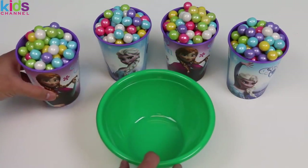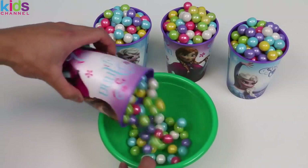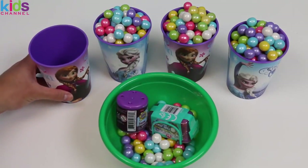Got a green bowl here to dump the bubblegum out! What?! Yes! We even get two surprise toys!